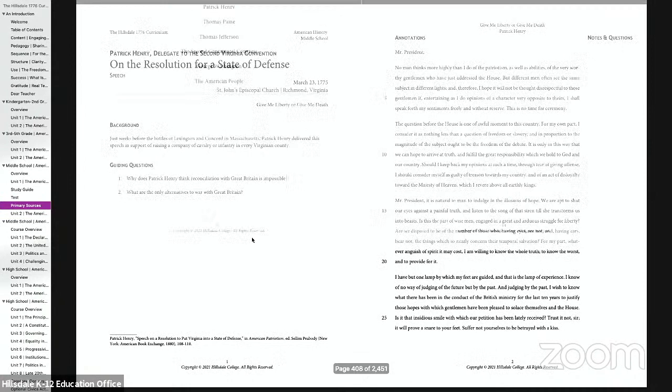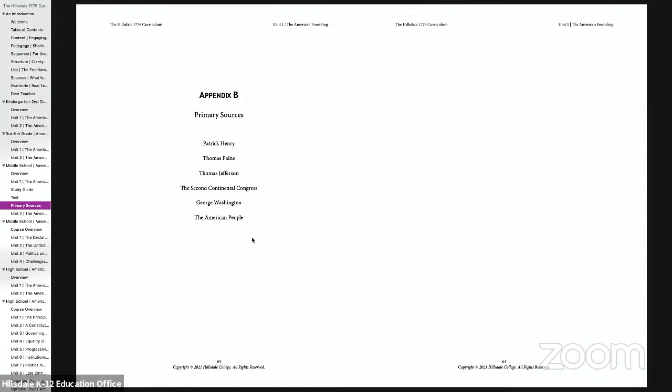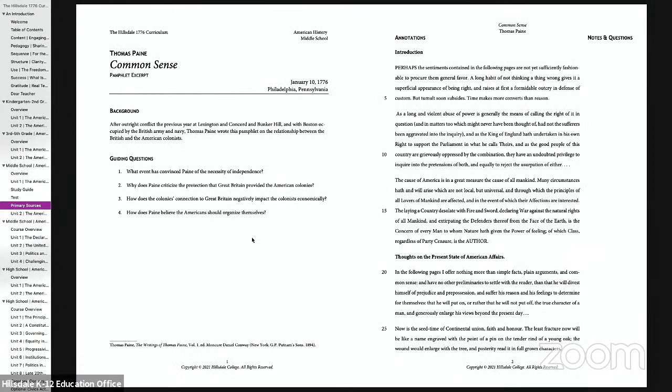Something we think is really important is a series of primary sources that students should be reading from — this is the most direct contact with the past and brings the past alive for students. It's a direct insight into the world, thoughts, and deeds of the people who actually lived in this history. We've given some basic background information that really helps students get into the particular moment in which each document arises, and it's laid out so students can readily access it, annotate it, and make it their own.